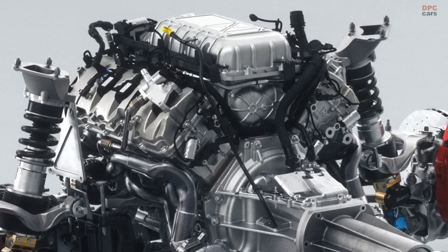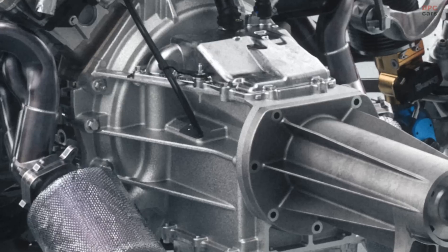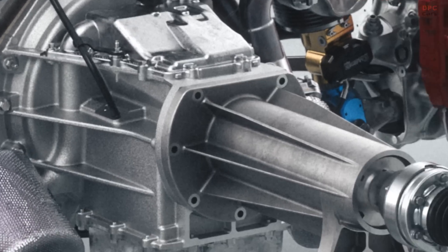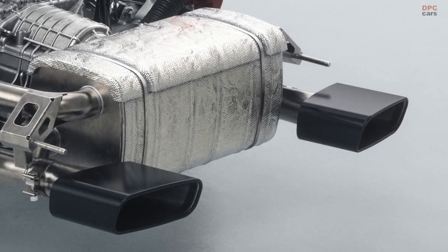It also features the first dry-sump engine oil system fitted to a road-going Mustang to help keep the engine lubricated during sustained and demanding cornering. The engine's more than 7,500 revolutions per minute redline generates exceptional notes through the available titanium active valve exhaust system.